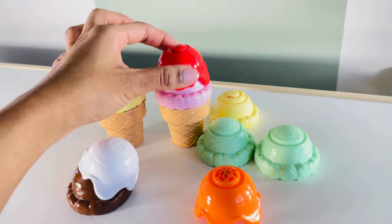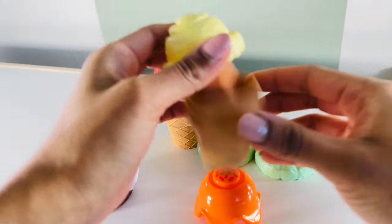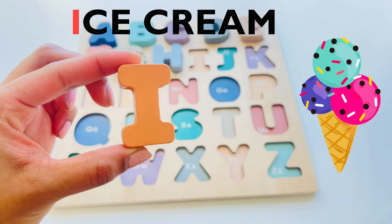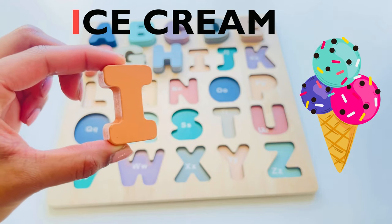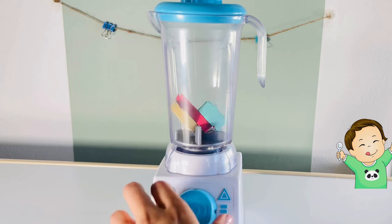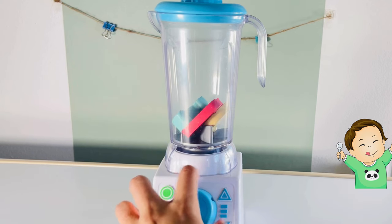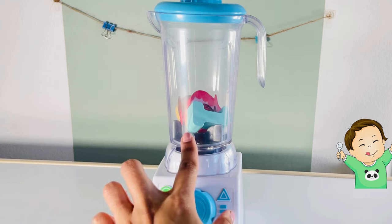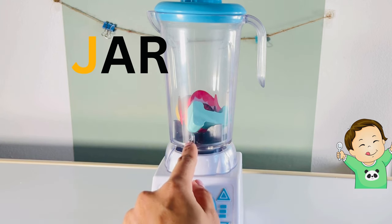Ice cream! Who wants ice cream? Where's our next letter? Maybe in the yellow ice cream. Yes, we found it — I, I for ice cream. Looks like mommy is making some juice. Oh no, I see our letter in the jar! What do we do?